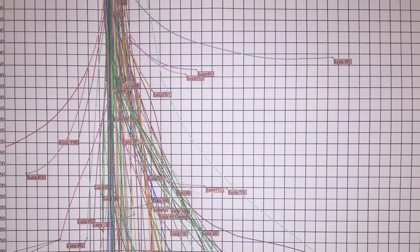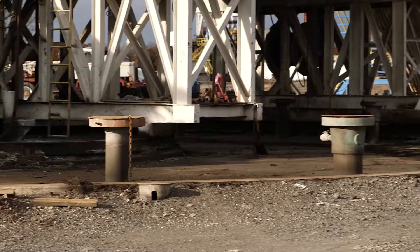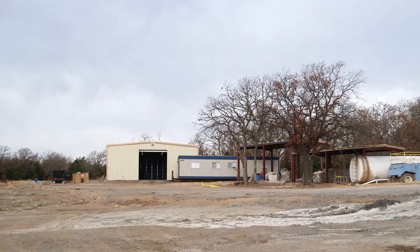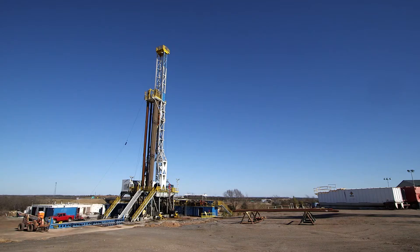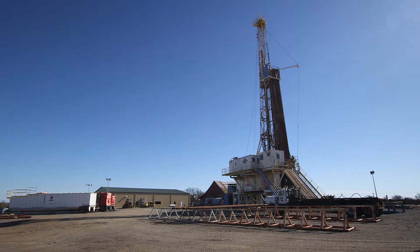We have the depth capability which is virtually unlimited to drill whatever type and almost any size well you want to drill. Our facilities are set up for testing where if you were to test on a regular drilling rig you would be severely limited to what you could test and the parameters you could test in.